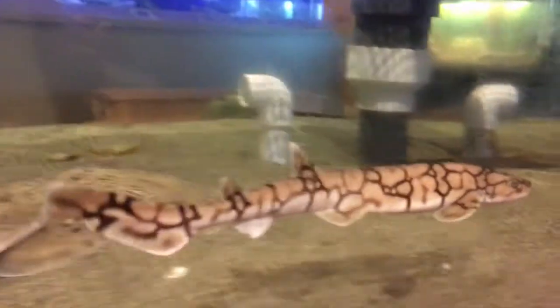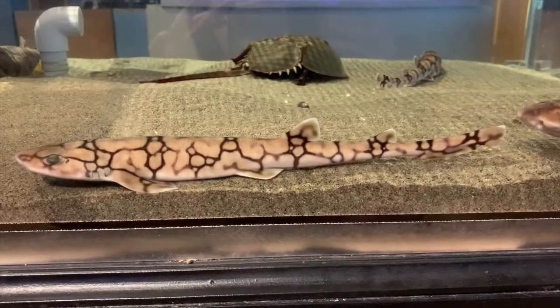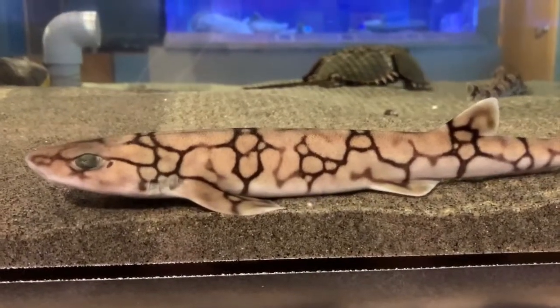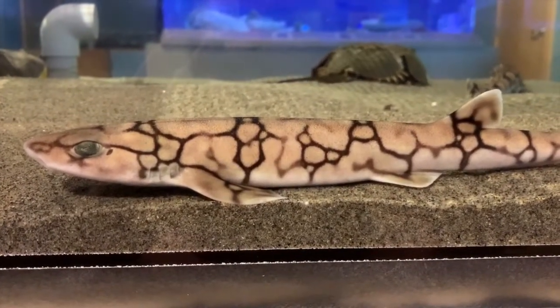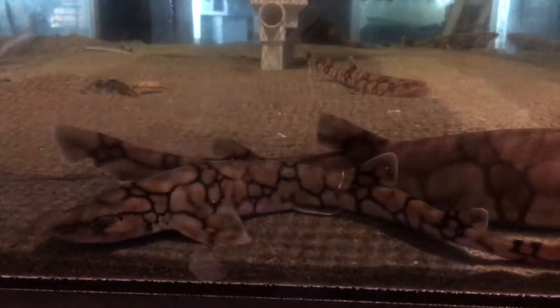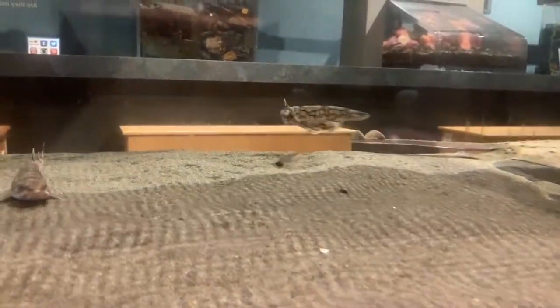Chain catsharks are found right here in the Gulf of Maine, and their bodies are made of cartilage, not bones. Cartilage is the flexible material that you can find in your nose or in your ears. Chain catsharks have a very unique name. What do you guys notice about the sharks? Why do you think they're named the chain catshark? The 'chain' comes from the pattern on the shark's back that looks like a chain-link fence, which helps them camouflage in deep water. The 'cat' comes from the shape of the shark's eyes, which look very similar to a cat's.